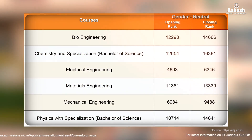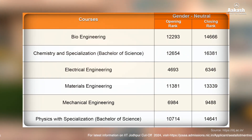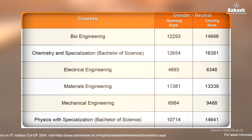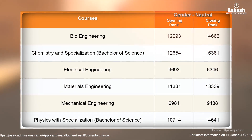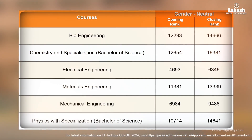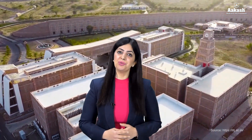Here is the branch-wise cutoff for all remaining branches — you can pause the video or take a screenshot. For more information on IIT Jodhpur rank cutoffs for 2024–25, or for category-wise cutoffs such as SC, ST, PwD, or for girl students, do visit the link given in the description.